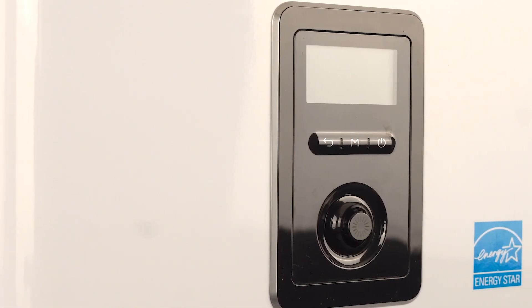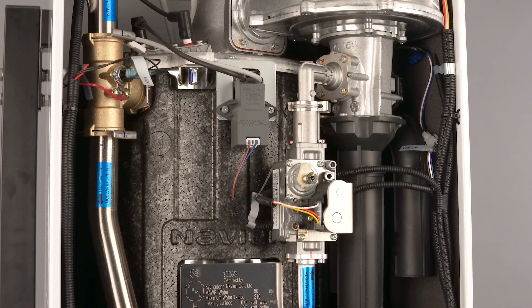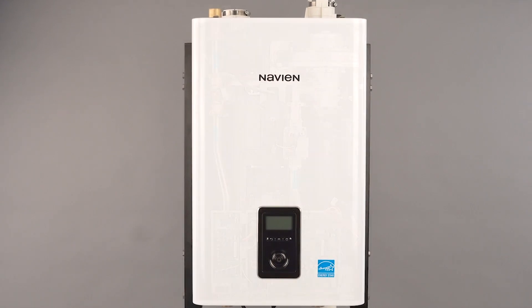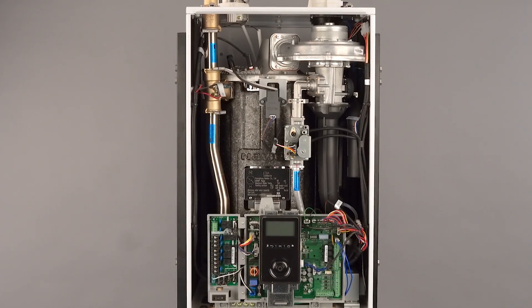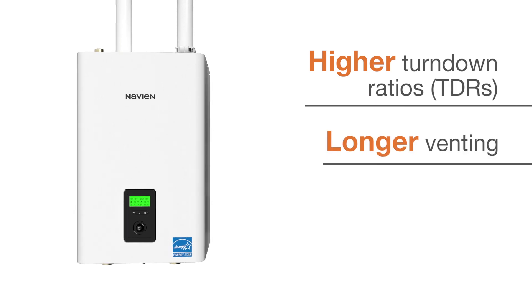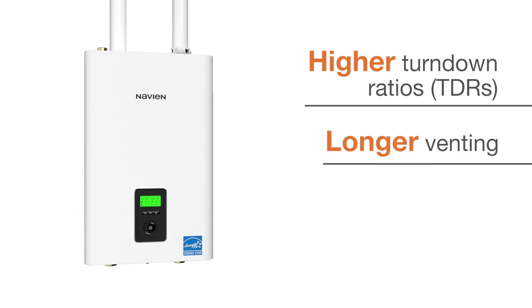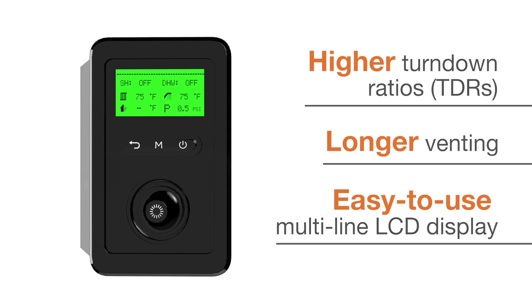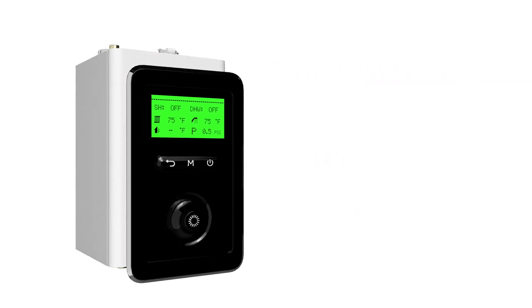The NFB-H series of fire tube boilers provides all the familiar features of the previous generation of Navion NFB boilers, now with even wider operating ranges, improved performance, and durability. Packed with new advanced features, NFB-H series boilers offer contractors and homeowners higher turndown ratios, longer venting capabilities for greater installation flexibility, and an advanced multi-line LCD display with improved controls and intuitive navigation.